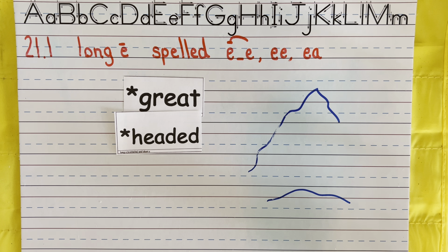So just remember you have three spellings: you have the E-consonant-E like in Pete, you have the EE like in sweet, and you have the E-A like in beach — they all say E. Now the last two I'm going to show you are exceptions to the rule. We have the word 'great' — for that E-A is going to make an A sound. And then we have 'headed' — the E-A makes an E sound. So mostly your E-A is going to make an E sound, but there are a few exceptions in English.